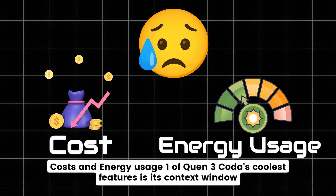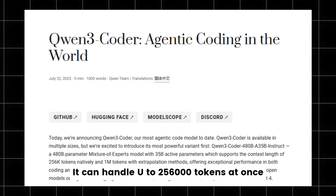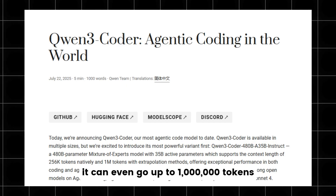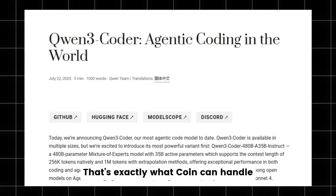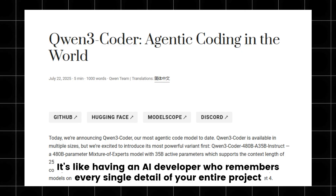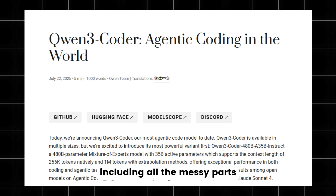One of QEN3 Coder's coolest features is its context window. It can handle up to 256,000 tokens at once, and in some cases it can even go up to 1 million tokens. Imagine storing an entire startup's codebase in memory — that's exactly what QEN can handle. It's like having an AI developer who remembers every single detail of your entire project, including all the messy parts.